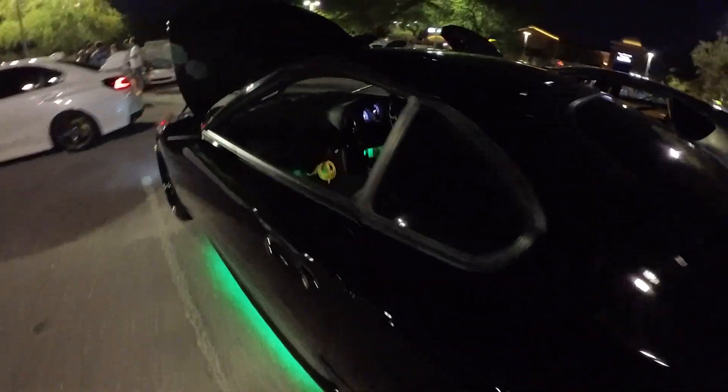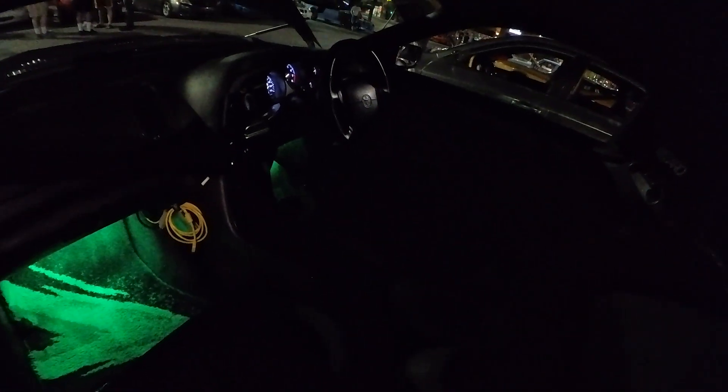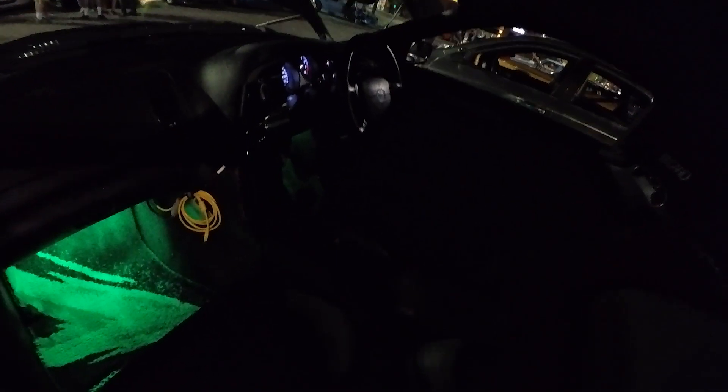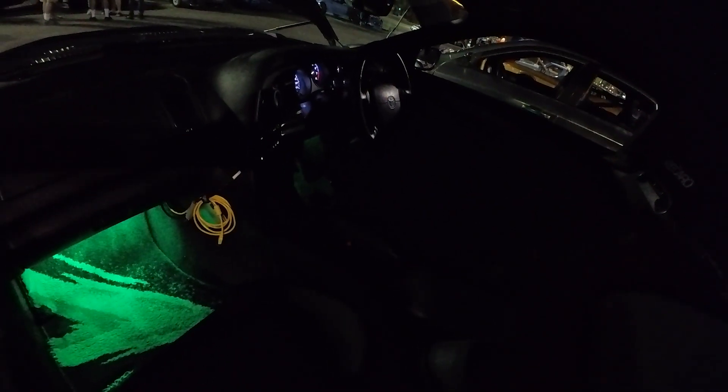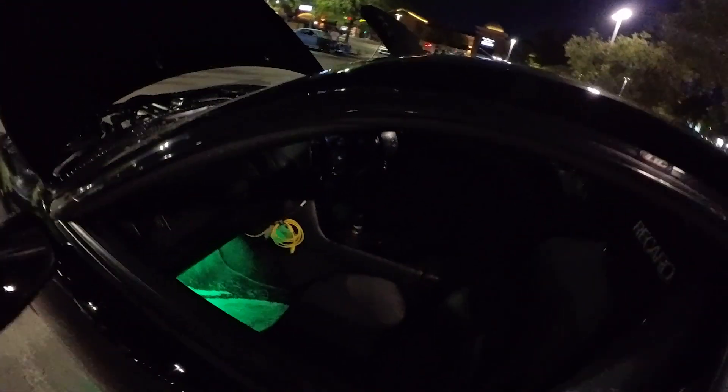I can't really see too much in here but we'll take a peek — right-hand drive. Isn't that kind of the most desirable JDM thing? Oh yeah, it's fine. It's always a head-turner.